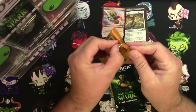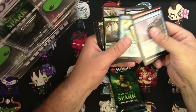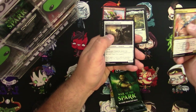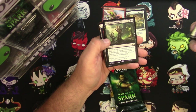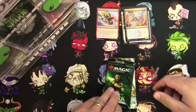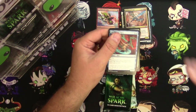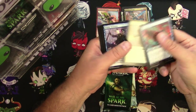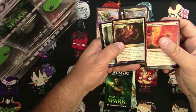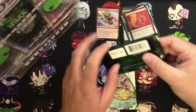Guilds of Ravnica: Burglar Rat, Gravitic Punch, Crackling Drake, Gatekeeper Gargoyle, Creeping Chill, and a Gruesome Menagerie. Didn't we already get one of those for one of the other guys? Come on, Wizards — let's get a little more randomization in these packs. War of the Spark: Chandra's Triumph, Heartwarming Redemption, The Wanderer, and Awakening of Vitu-Ghazi. Let's get Daniel something good here.